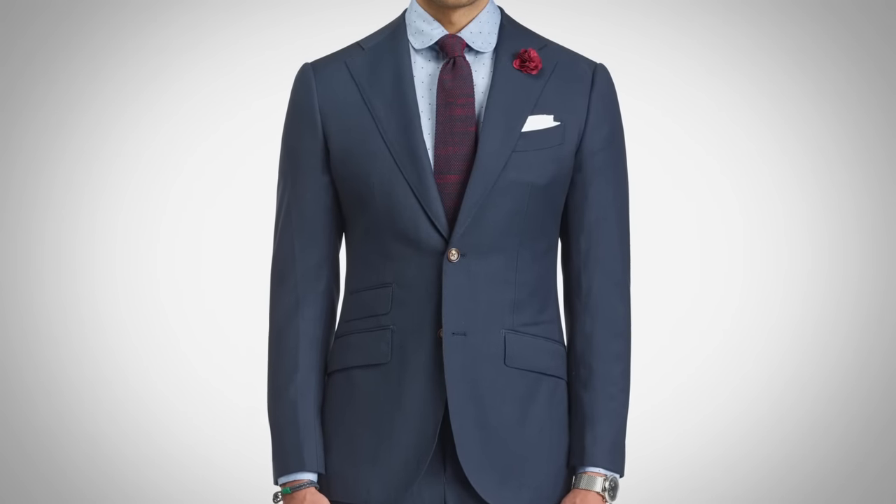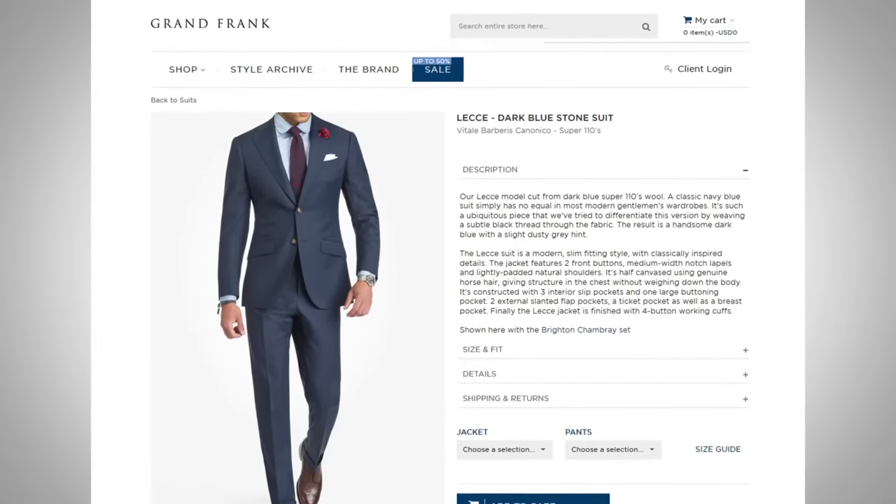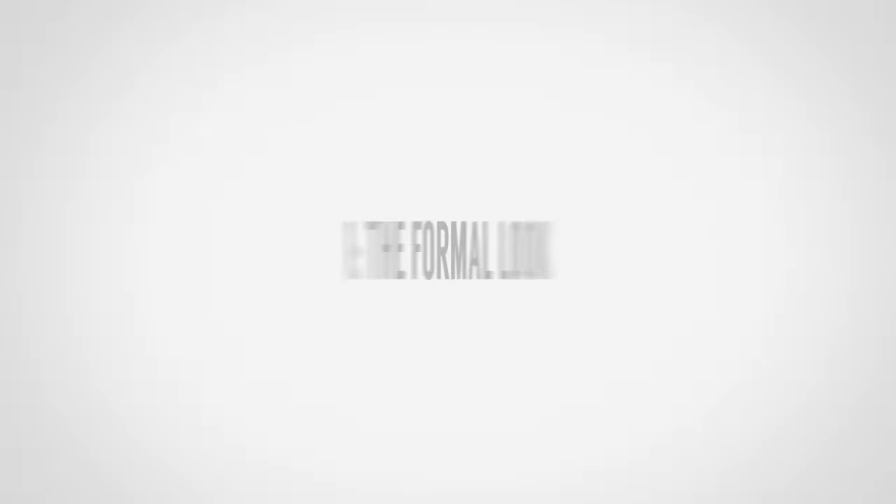Why am I asking you to do this? Because I've got some accessories and items that I want to send to you — we're going to choose some winners. You have been asking me to identify a European brand with great prices, and Grand Frank is that brand. The more details you go into, from the exact suit types to the exact shirt types, talking about pocket squares, neckties, accessories, and shoes, the better. I've got plenty of items to send you. Outfit number one: the classic formal navy suit look.